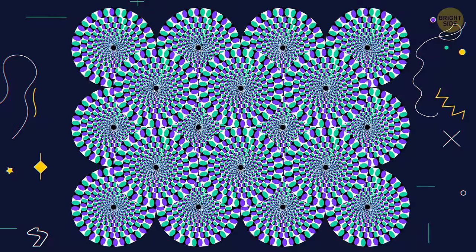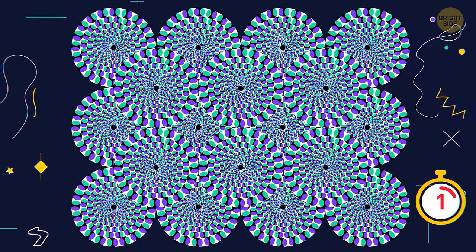Number 1. Look at these circles attentively, and you'll notice they're rotating. But that's just an illusion — the circles are completely still.